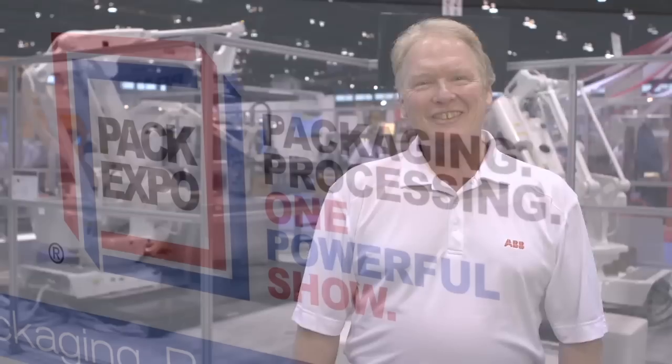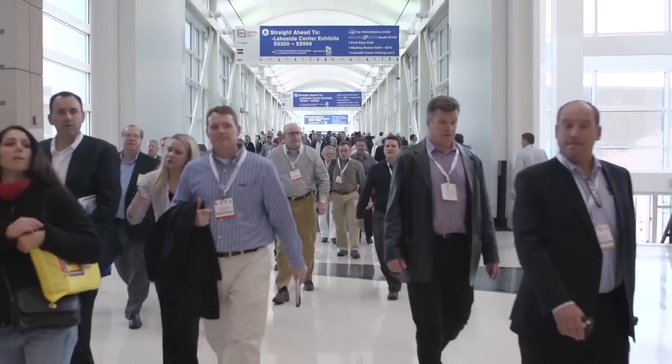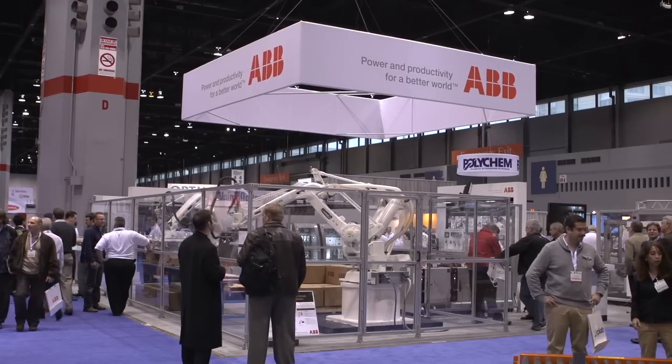Hi, welcome to Pack Expo. Today we're going to review ABB's picking, packing, and palletizing product offer.